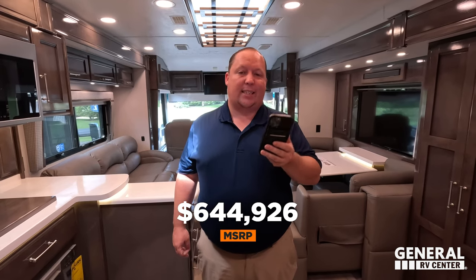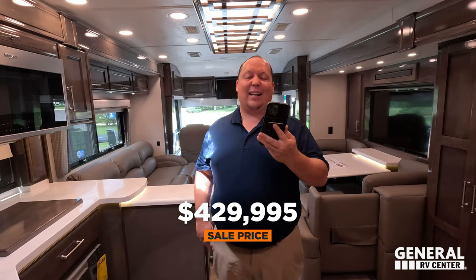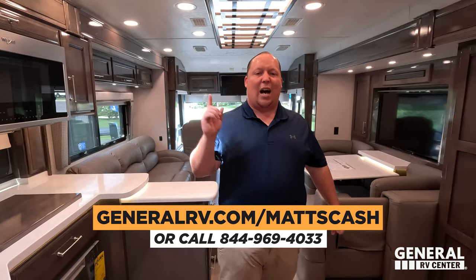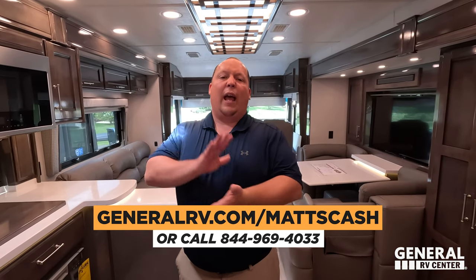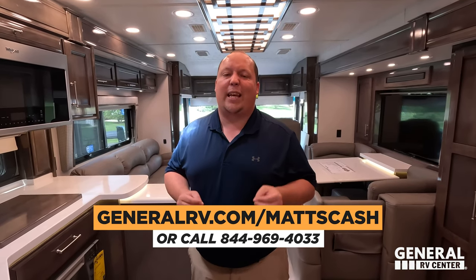MSRP on this motorhome — stock number 283236 — is $644,926. The sale price is 33% off at $429,995, which is a phenomenal price. And we think we can get you an even better price — go to GeneralRV.com/MattsCash, linked in the YouTube description, or through MattSRVReviews.com, or call 844-969-4033. Reach out and a member of our team will get you the absolute best price in America.